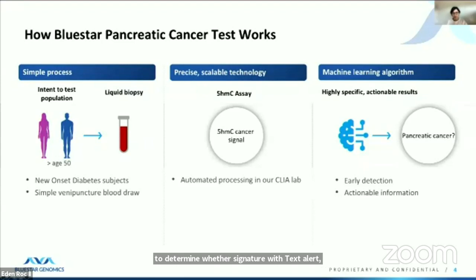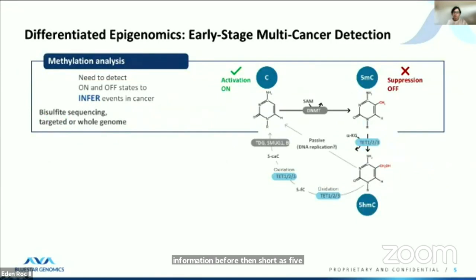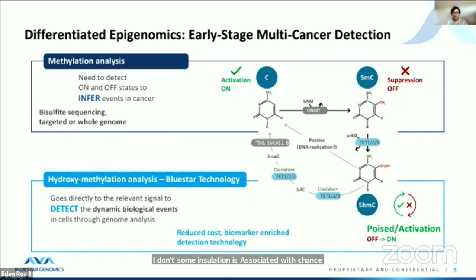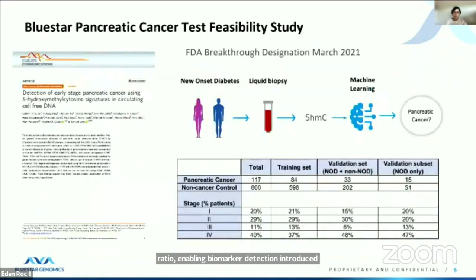At the center of this process is DNA hydroxymethylation, referred to as 5-HMC. DNA hydroxymethylation is an epigenetic mark that emerges upon processing of methyl cytosine by the TET enzymes, which are responsible for active demethylation. While methyl cytosines are associated in general with transcriptional suppression, hydroxymethylation is associated with transcriptionally active regions. It is particularly enriched over regions specific to tissues and cellular states, whereas DNA methyl cytosine covers large regions of the genome for suppression in all types of cells. Therefore, 5-HMC is highly enriched in disease-relevant signals with high signal-to-noise ratio, enabling biomarker detection at reduced cost. Pancreatic cancer detection is one of the areas we apply this technology, and our study was published in 2020. We received FDA breakthrough designation earlier this year in March.